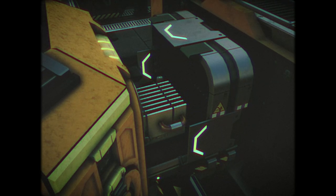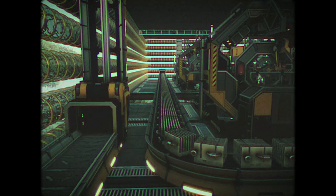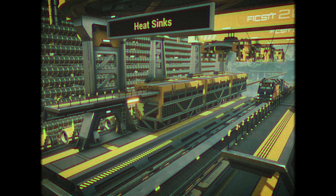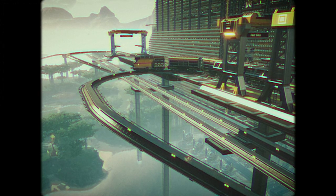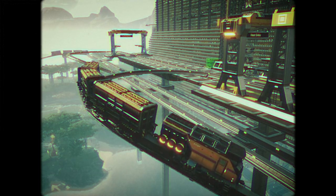The heat sinks, being the finished product for the factory, proceed down a conveyor belt to be loaded onto trains, to be transported to another factory. A railroad system has been built to allow transport of finished goods between factories. After being loaded, the train starts its journey through the forest to the next destination.